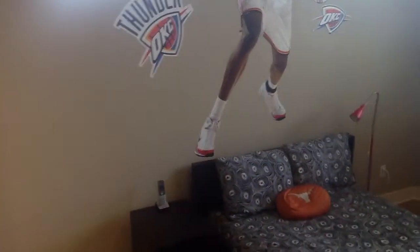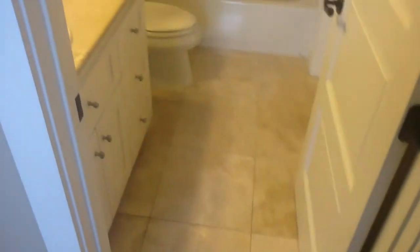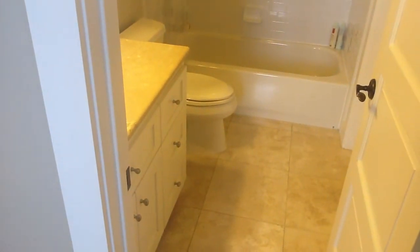You can see one of the kids is a sports fan — there's a Kevin Durant poster in here. This bedroom actually has its own en-suite bathroom built into it, versus the other bedroom which has the bathroom right outside.